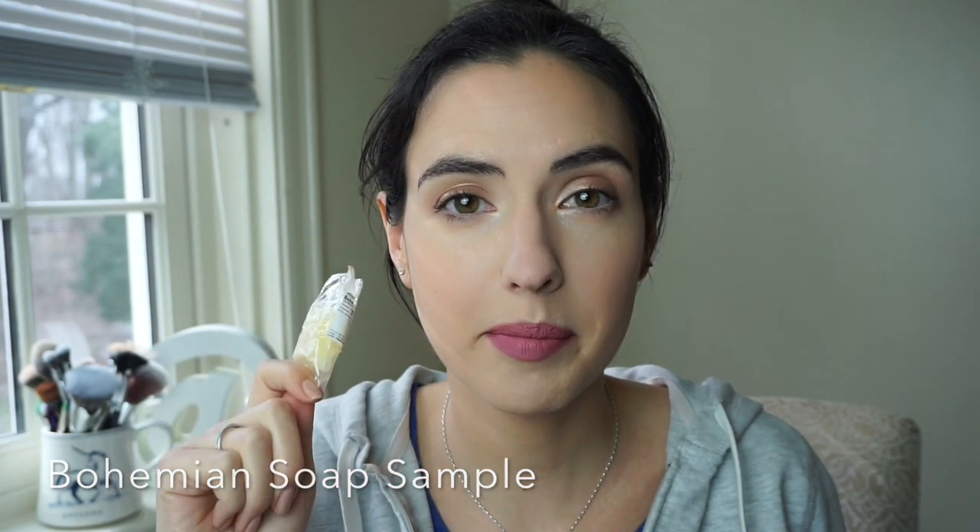I got this little sample of Bohemian soap. I have not used this kind before, but I have used several of the Lush little soap bars and I think it's cool that they include these little samples so you get to try out something new. I actually have a Lush soap bar in my shower right now so I'm not going to open this one up yet because I don't want it to dry out, but I will be putting this one to use.